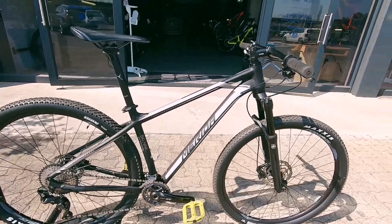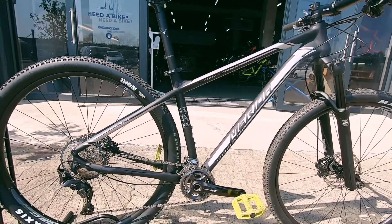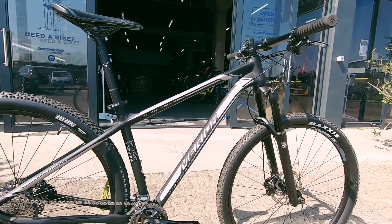This is the Merida Big 9, XT edition. It's an aluminium hardtail — a perfect little get-up-and-go trail bike. This is a bike that's going to be bombproof and serve its purpose for a long time to come.